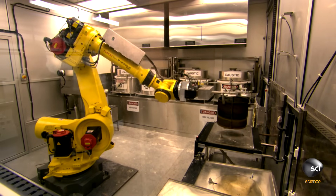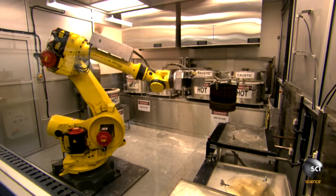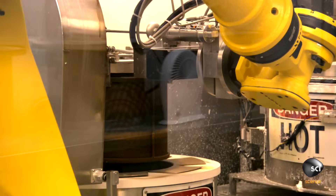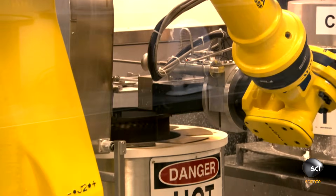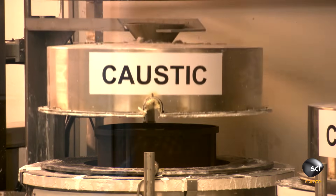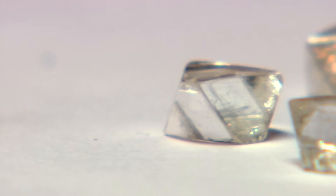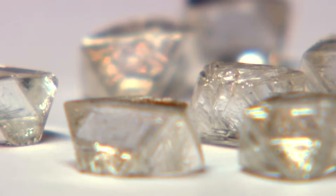The next challenge is to remove the final traces of rock. To do that, a robot plunges the batch of rough diamonds into a hot chemical bath. When that's over, the rocks are gone, and all that's left is rough diamonds.